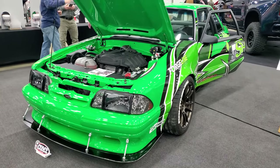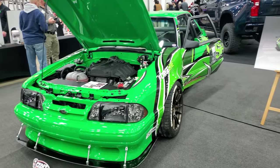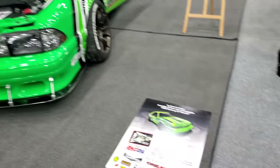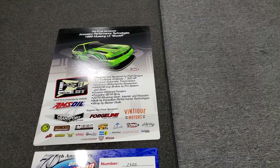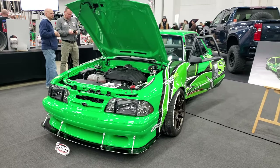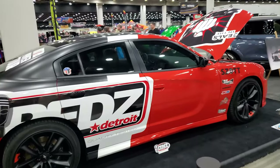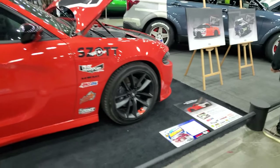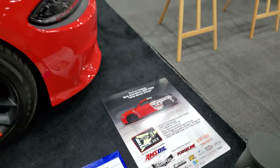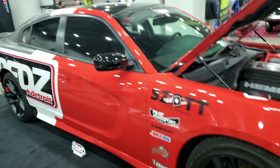Of all the Fox Bodies here at this event, I may have found my favorite — and of course it's green. It's actually EcoBoost swapped, wide body. Really cool. 10-speed automatic — I would change that in a heartbeat, there's no way I'd have a car like that and not have it be a stick shift. Can't tell if this is just your standard Charger — 5.7 Hemi, RT base V8 model. Whatever it is, it looks really cool. I like the wrap.